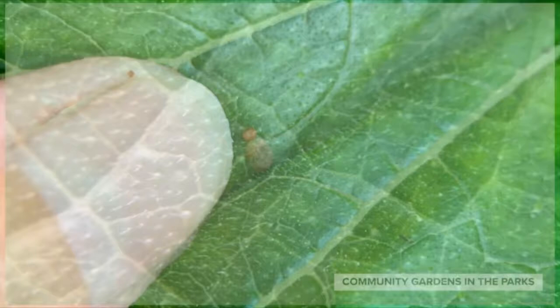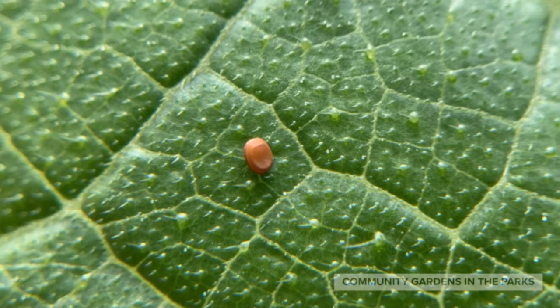Here's a close-up of the egg. Isn't it beautiful? But you will need to remove this if you want to save your summer squash.